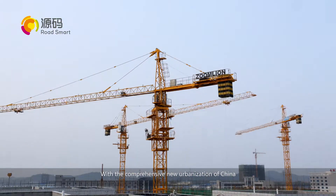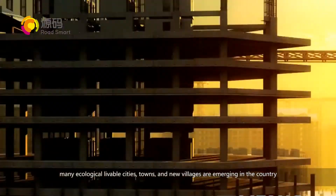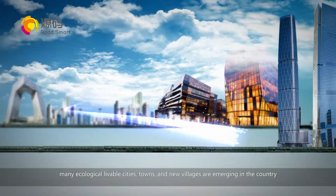With the comprehensive new urbanization of China, many ecological livable cities, towns, and new villages are emerging in the country.